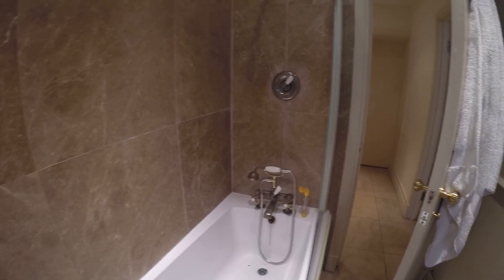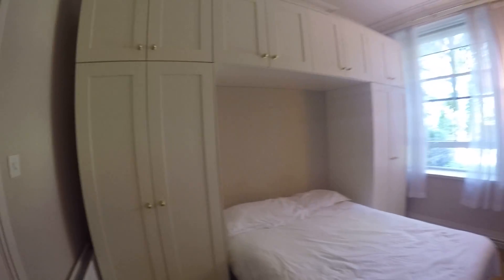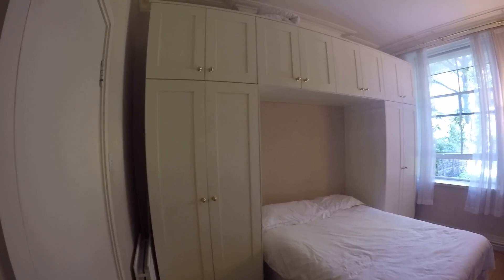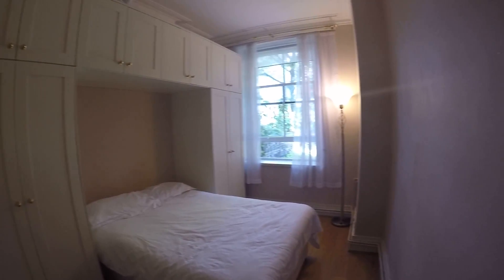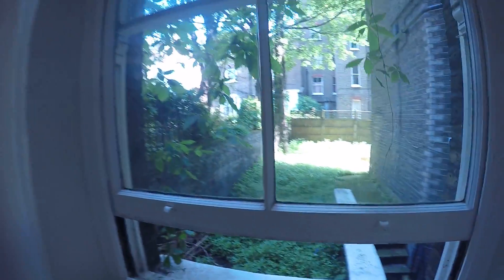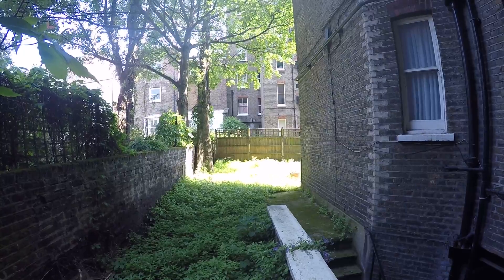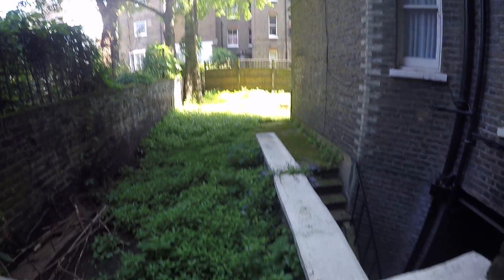In here we have bedrooms A, B, and C. Bedroom C is available right now. It has a pretty big standalone wardrobe and a double bed. There's also a window that goes out to the garden — it's really quiet and nice, and you can hear a lot of birds.